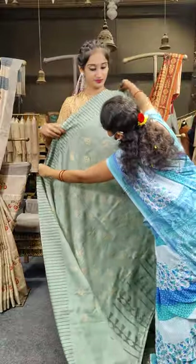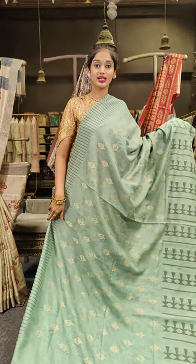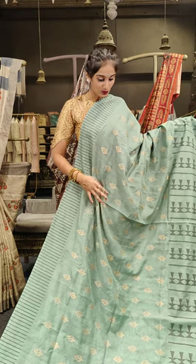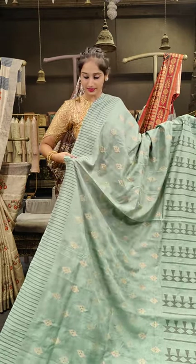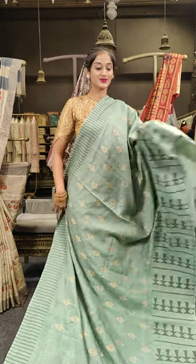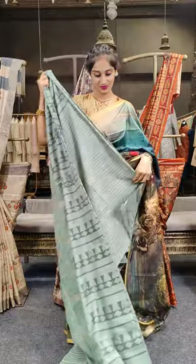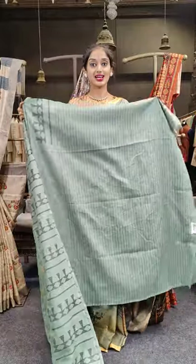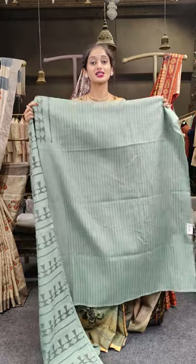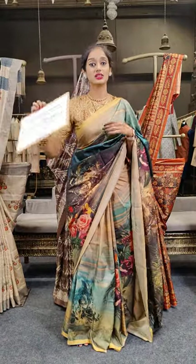Here comes pista green with thread work in cream and black. Here is the pallu with vertically designed lines on the blouse. The complete sarees are single-colored and we have a self-colored blouse in pallu. Price for this is 2,999.